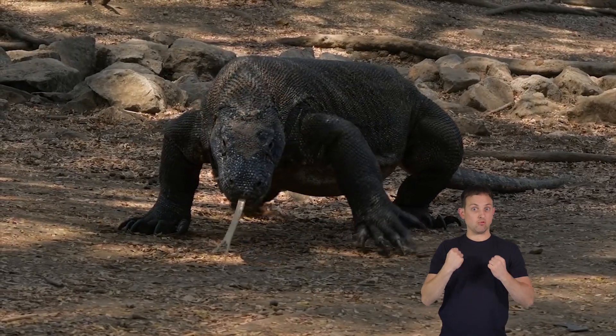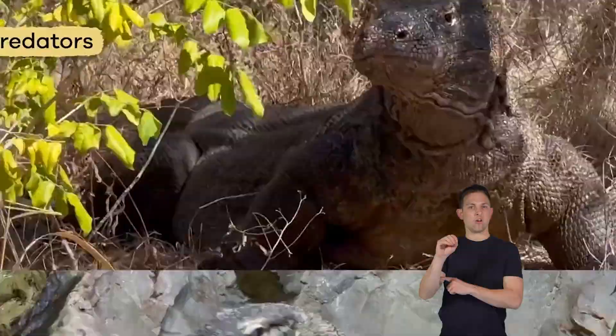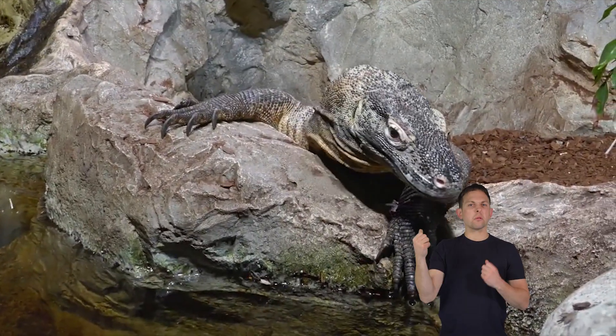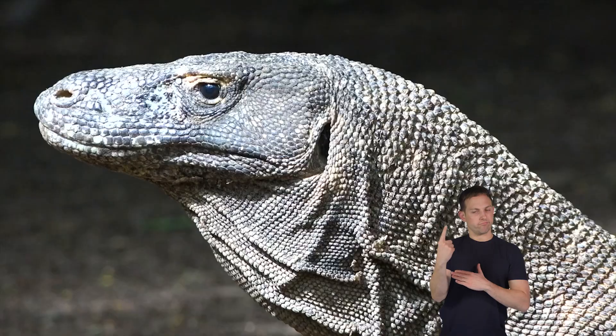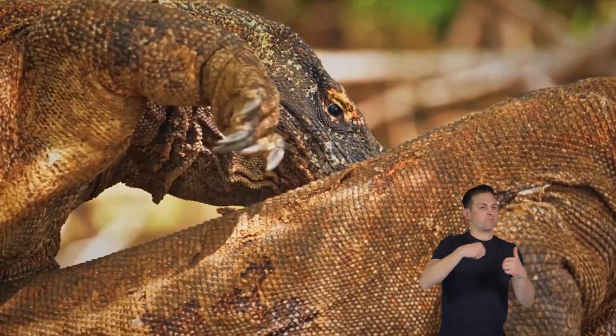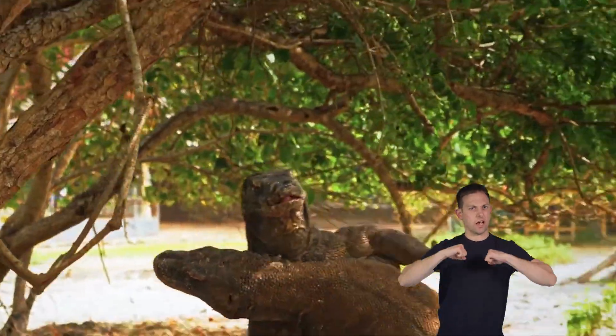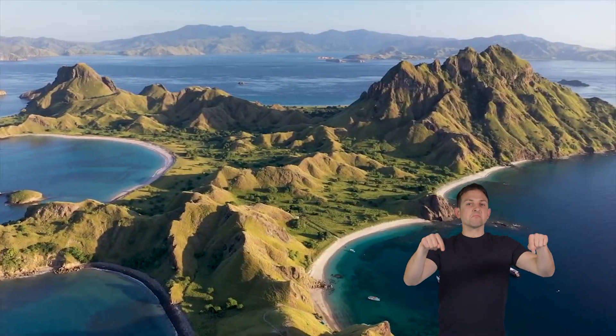Because of their size and strength, these dragons are amazing apex predators. Unlike many other animals, Komodo dragons are primarily loners. They prefer to live solitary lives instead of in social groups. Each dragon establishes and defends its territory, spanning several square kilometers.